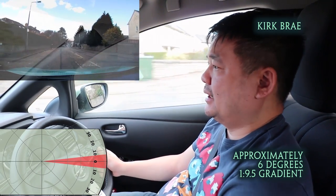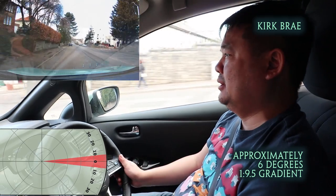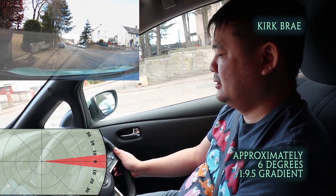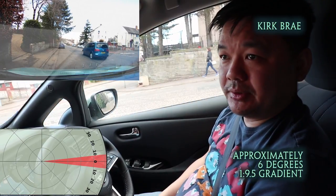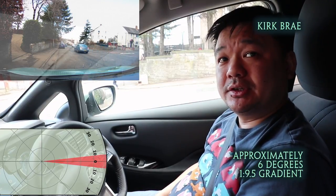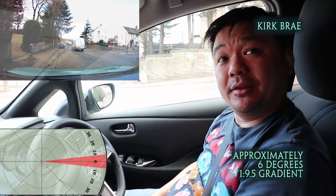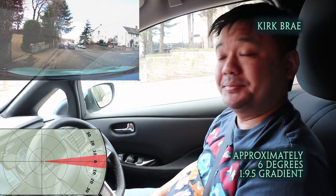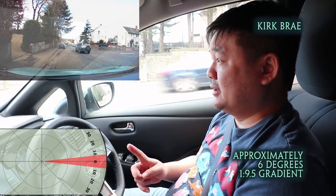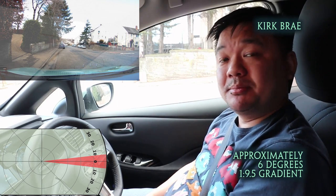I'm going to apply the e-pedal now as if I'm parking up. I've let go. We're at a stop — it handles it fairly well. The camera is readjusting itself. This is how steep Kirkbrae is. I'm going to go down to the bottom, do a U-turn, and then head back up and try to stop at roughly the same spot.